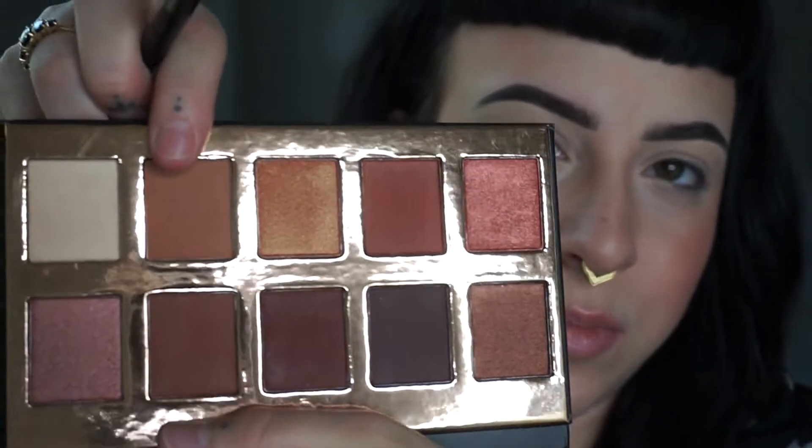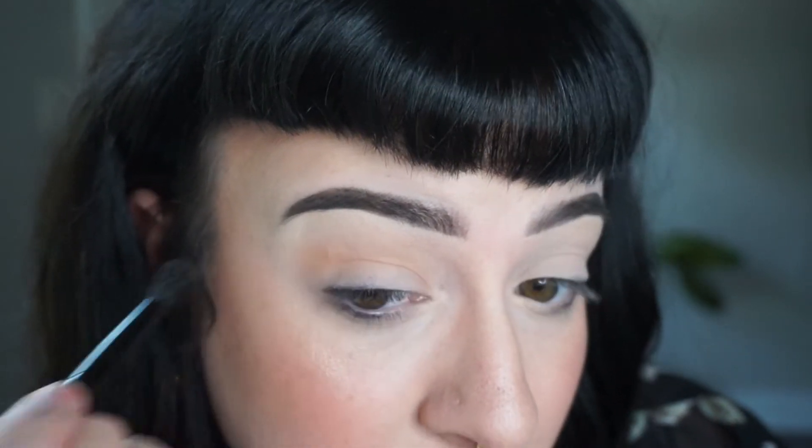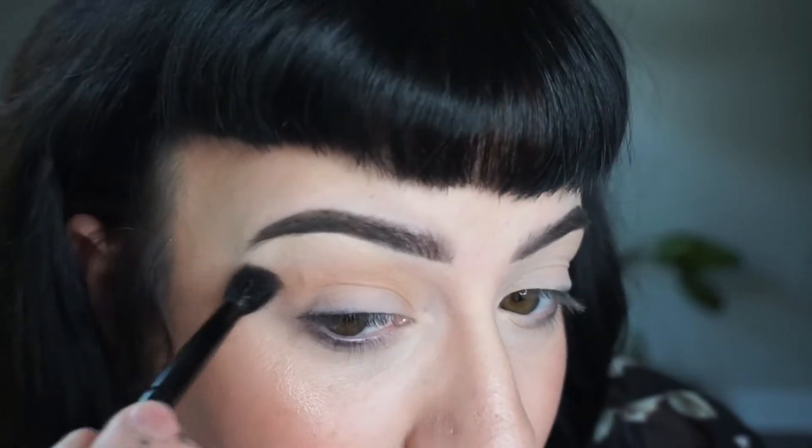Then I'm going to grab a clean brush - I'm using an Anastasia double-ended brush from one of her eyeshadow palettes. I'm going in with the medium brown matte shade and running that into my crease. It seems to be blending quite nicely. I'm going to use the mirror that the palette came with.